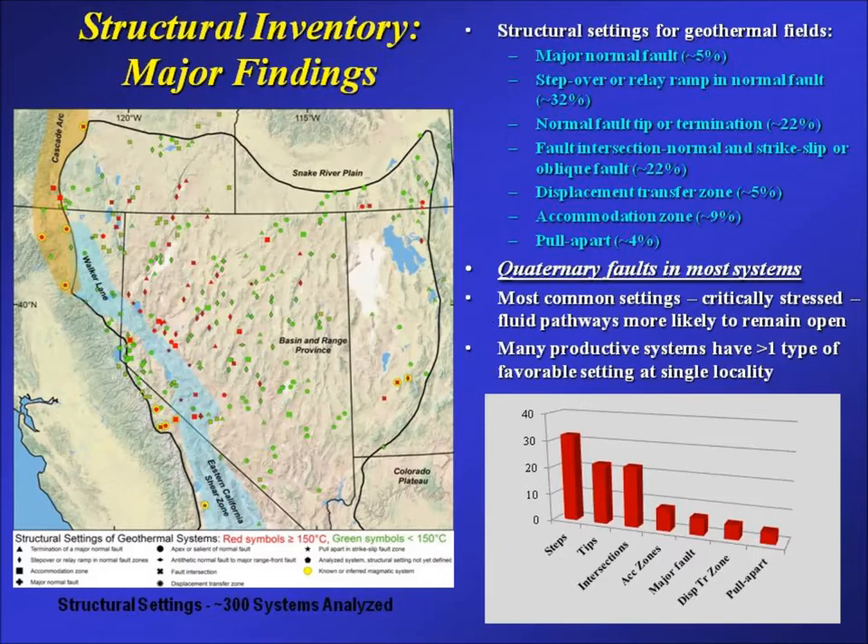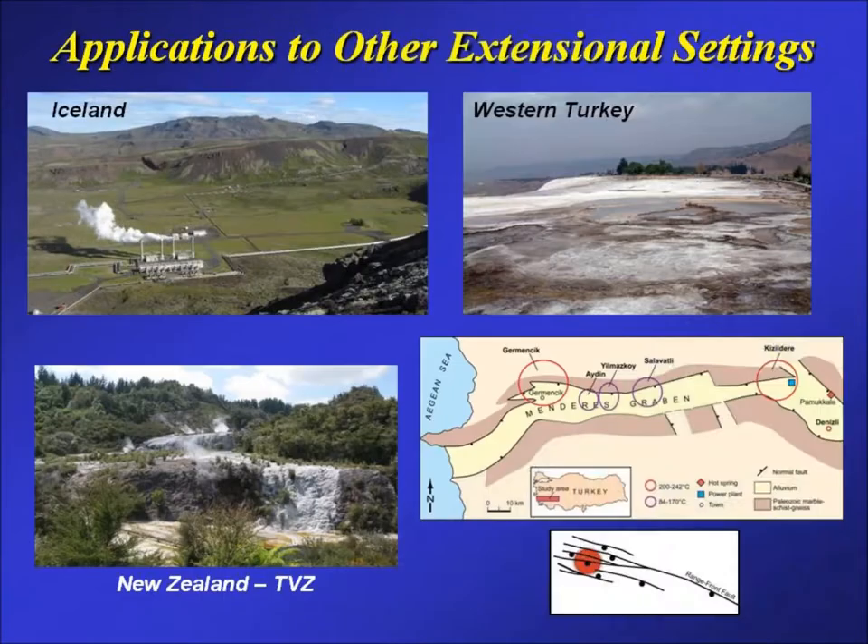All of these settings involve critically stressed fluid pathways that are more likely to remain open. Big normal faults work against themselves in two ways: large offset pulverizes the rock and creates clay gouge, making large portions impermeable; and big faults periodically relieve stress with large earthquakes. At fault ends and overlapping or intersecting zones, stress isn't relieved — instead there are lots of little faults producing small earthquakes all the time, keeping those pathways open. Many of the most productive systems, like Steamboat and Brady's, combine more than one favorable setting — for example, both a fault termination and a fault intersection.